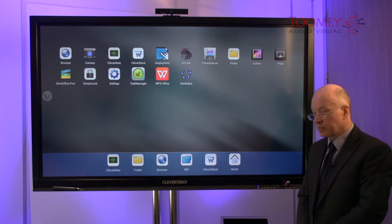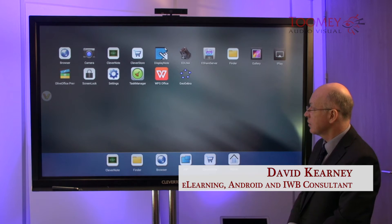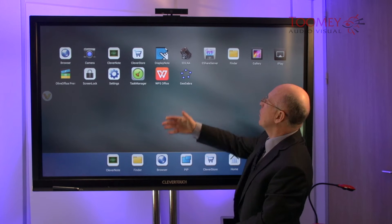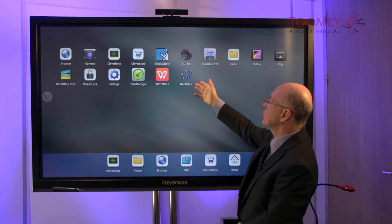The Apps button will show us which apps are installed on the unit. All of these were pre-installed, other than this GeoGebra one which I've installed recently.